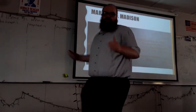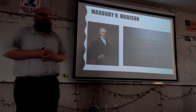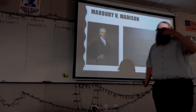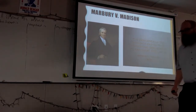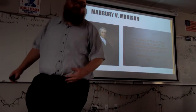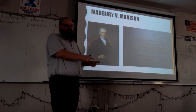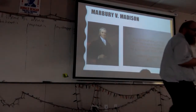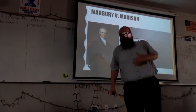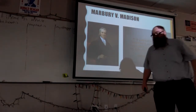Marbury v. Madison: Madison, as Secretary of State, doesn't deliver Marbury's appointment to his court position. He sues and it gets to the Supreme Court. Marshall is in a pickle — does he side with the president or against the president? What he does instead is declare that Marbury deserves the appointment, but he concludes that the Federal Judiciary Act of 1789, which grants him that power, is unconstitutional. This creates what we now know as judicial review, giving the Supreme Court the power to declare laws constitutional or unconstitutional, greatly expanding its powers.